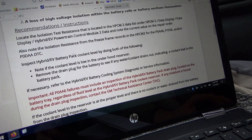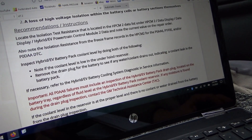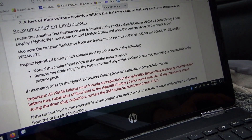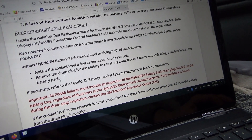Inspect the high EV battery pack coolant level by doing both of the following: note whether the coolant level is low in the under-hood reservoir, and remove the drain plug for the battery to see if water or coolant drains out — indicating a coolant leak inside the battery pack. Interesting.